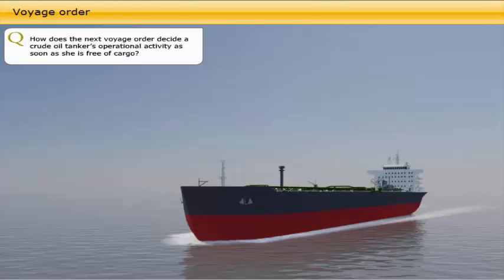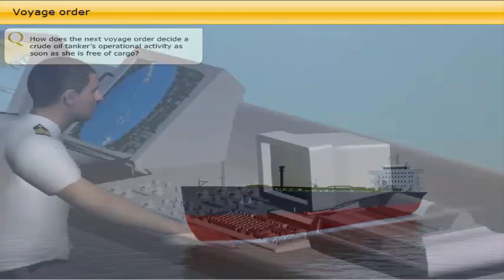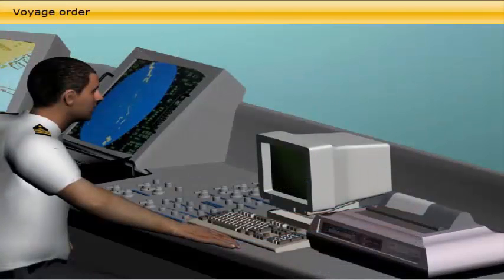How does the next voyage order decide a crude oil tanker's operational activity as soon as she is free of cargo? The voyage order is normally received from the owner or charterer as soon as possible after she is free of her previous cargo. In any event, the vessel's next destination port, either for loading or for awaiting orders, has to be instructed to the master. In all cases, it is received prior to arriving at the next loading port.